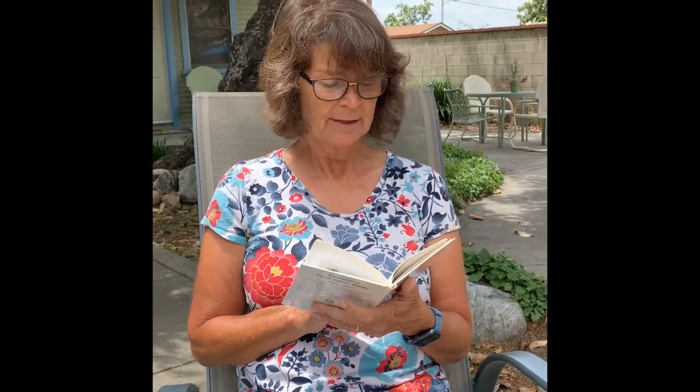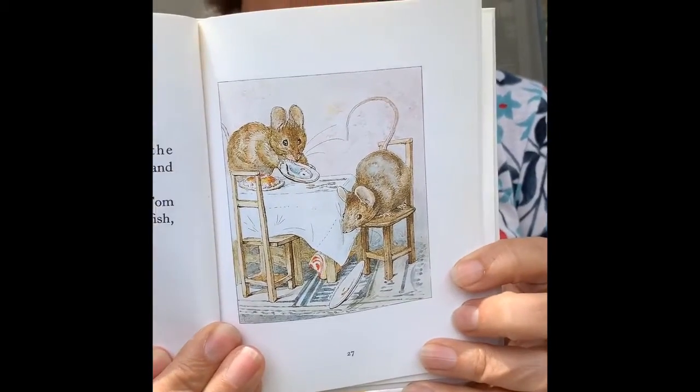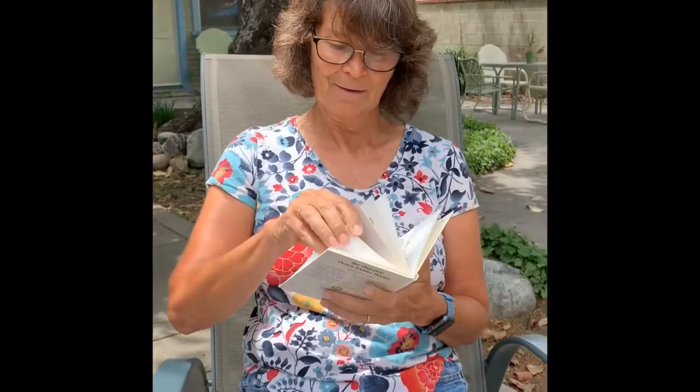Honka Monka broke off the plate with a jerk and it rolled under the table. 'Let it alone,' said Tom Thumb. 'Give me some fish, Honka Monka.' See the ham on the floor under the table? Honka Monka tried every tin spoon in turn. The fish was glued to the dish. Then Tom Thumb lost his temper. They put the ham in the middle of the floor and hit it with the tongs and with the shovel — bang, bang, smash, smash! The ham flew all into pieces, for underneath the shiny paint it was made of nothing but plaster.